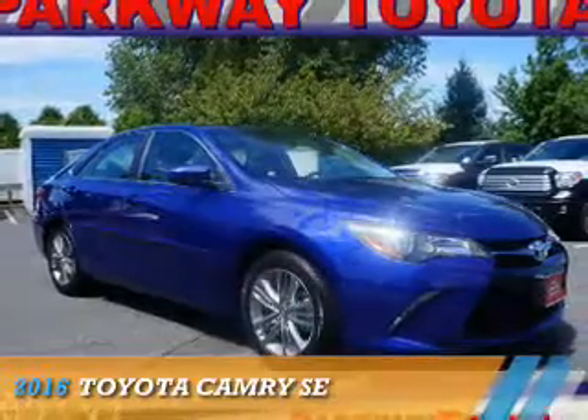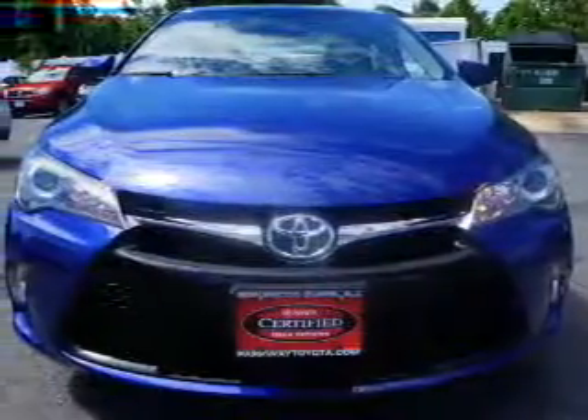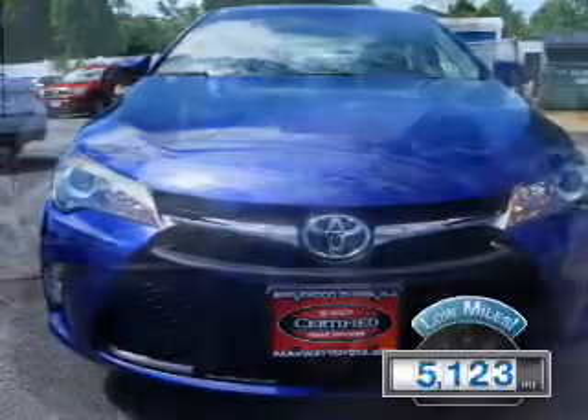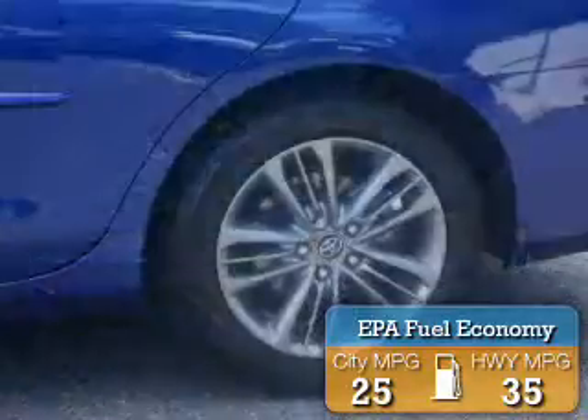Presenting the 2016 Toyota Camry, powered by a 2.5-liter 4-cylinder engine and a 6-speed automatic transmission. With fewer than 6,000 miles, this vehicle is like new. Great fuel efficiency saves you money by requiring fewer trips to the gas station.